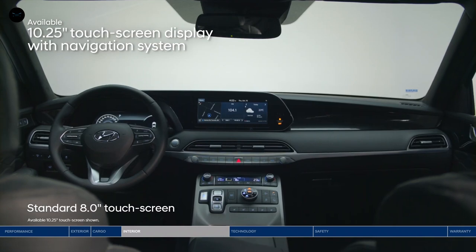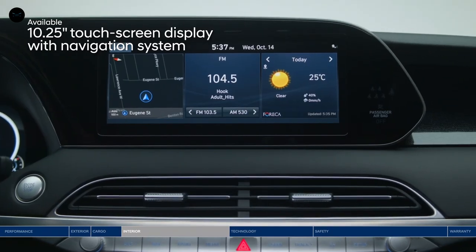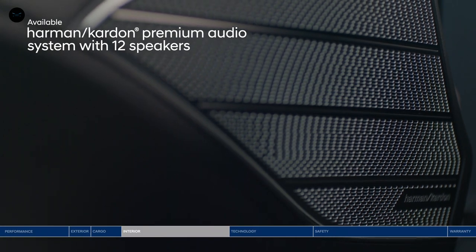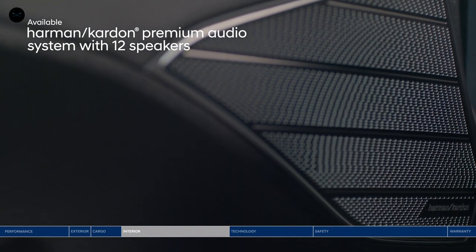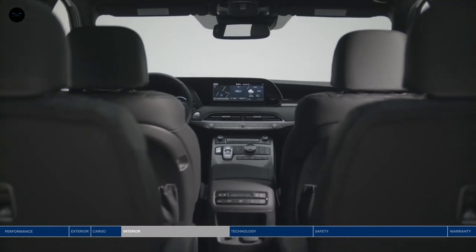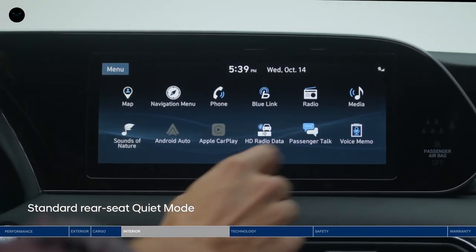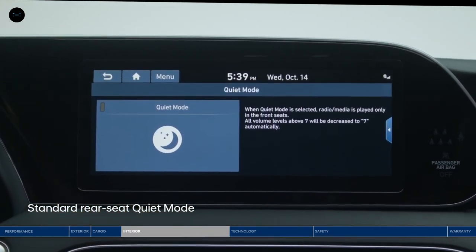Front and center is the large, high-resolution touchscreen display. You can split the screen three ways to view multiple pieces of information at once. What makes your drive even better? The crisp sound of your favorite tunes on the Harman Kardon premium audio system. With 12 speakers throughout the cabin, everyone gets to enjoy the music. But just in case little ones in the back are sleeping, you can turn on quiet mode to mute speakers in the second and third rows, so front passengers can still enjoy the music.